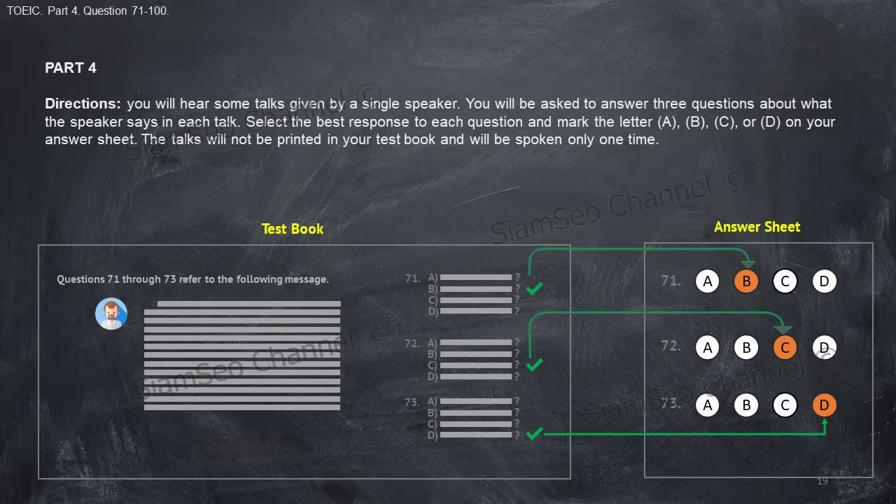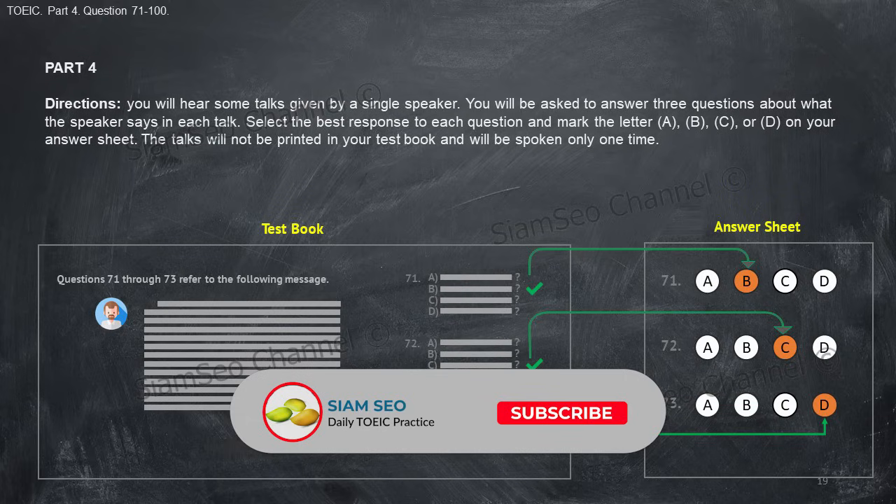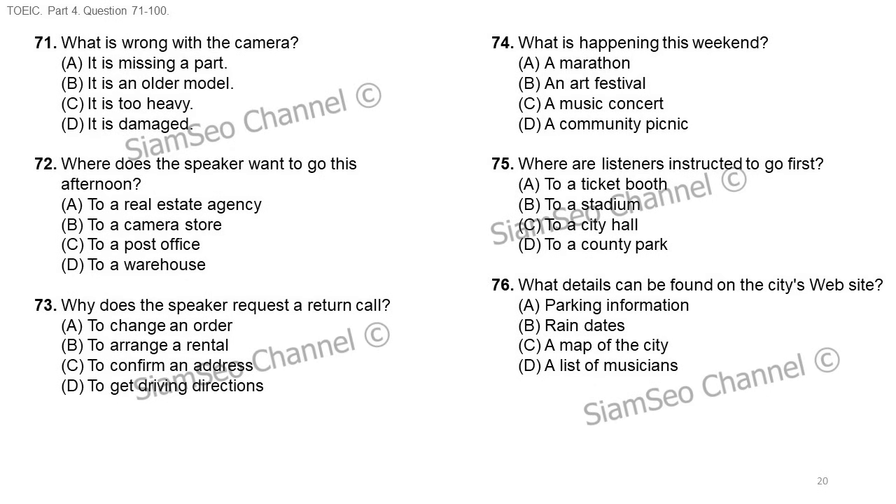Part four directions: you will hear some talks given by a single speaker. You will be asked to answer three questions about what the speaker says in each talk. Select the best response to each question and mark the letter A, B, C, or D on your answer sheet. The talks will not be printed in your test book and will be spoken only one time. Questions 71 through 73 refer to the following telephone message.